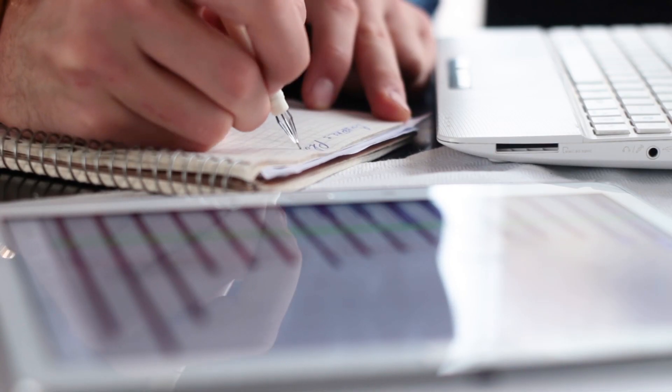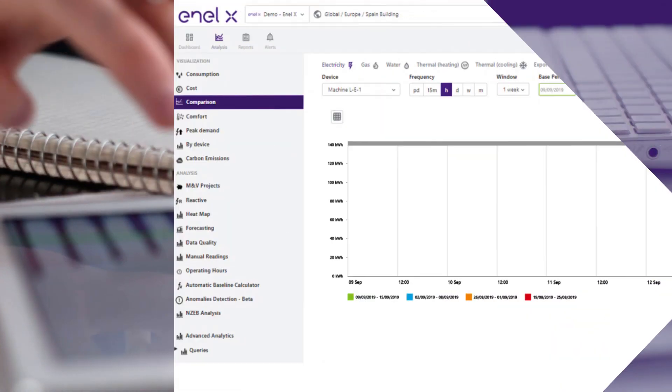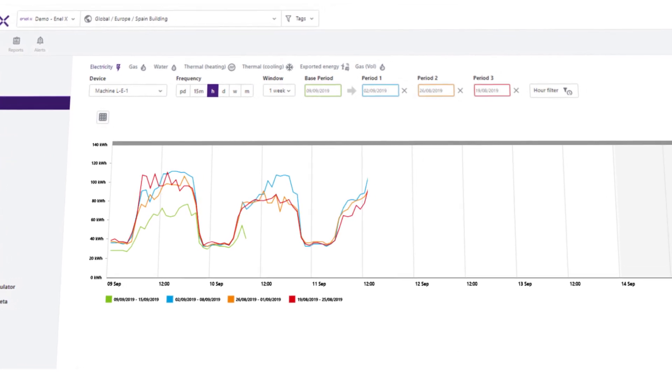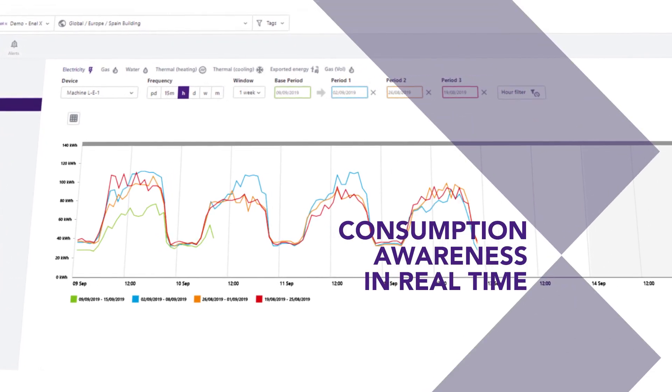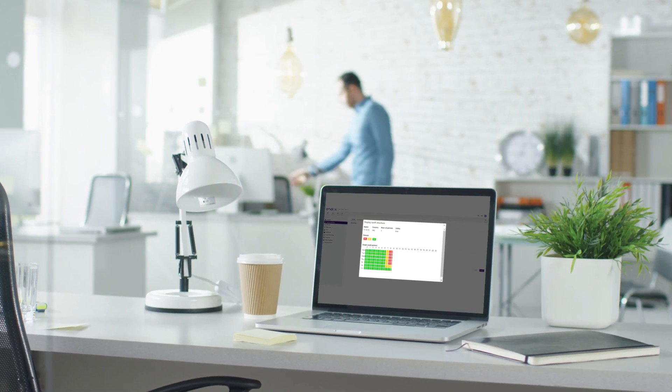What are the benefits provided by NLX Energy Management System? Descriptive Analytics gives visibility over the real-time consumption profile and performance of specific energy-consuming devices at your site.